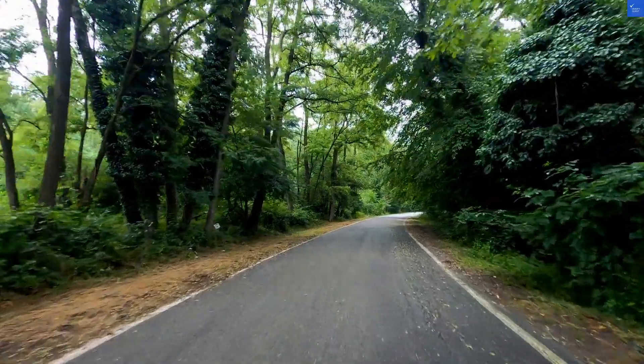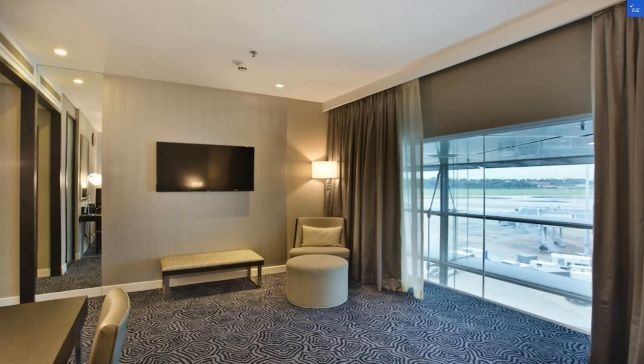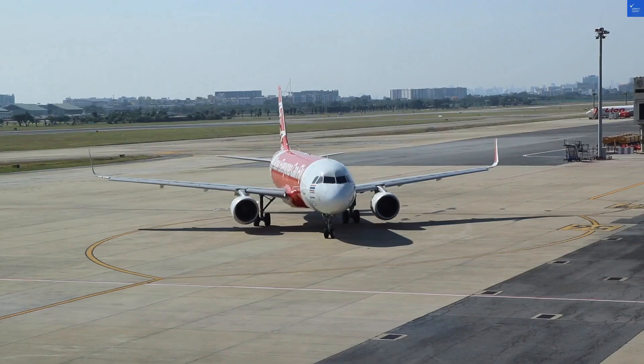So, is it worth visiting? If you've got a long layover and are looking for a place to catch a few z's, then yes. Otherwise, maybe just grab a comfy chair in the terminal.